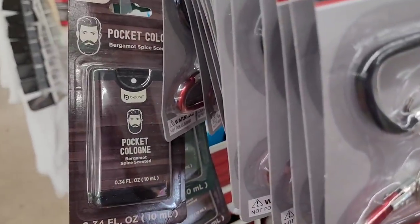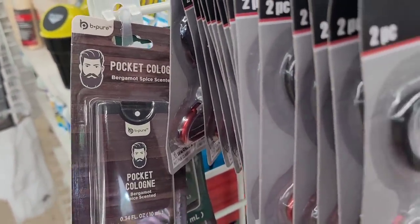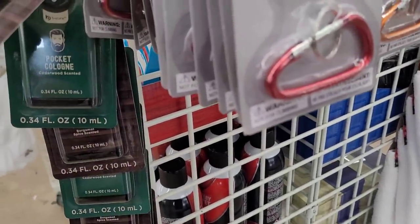And the pocket cologne is by Be Pure — let me see, this one is bergamot spice scented, and then this one right here is cedarwood scented.